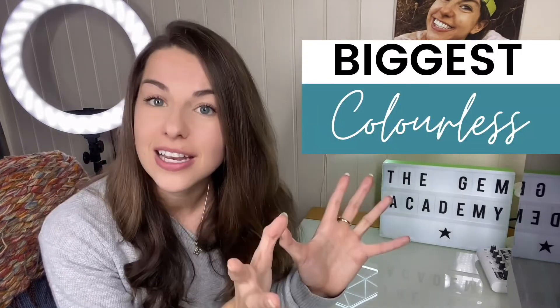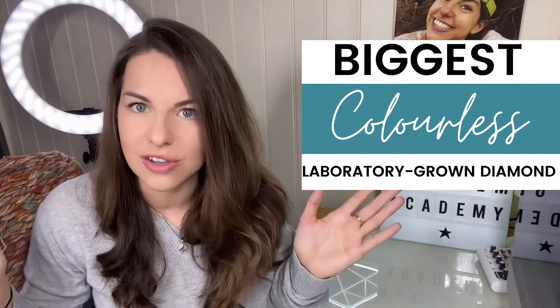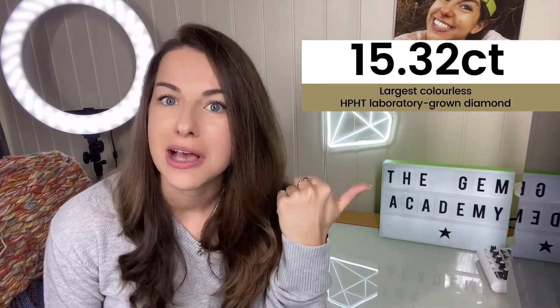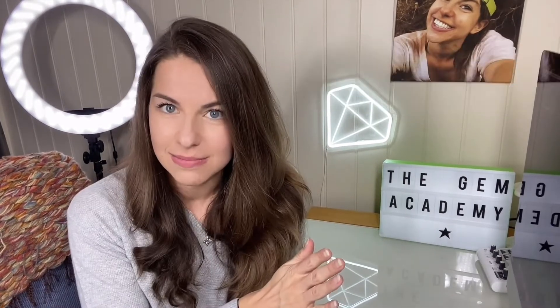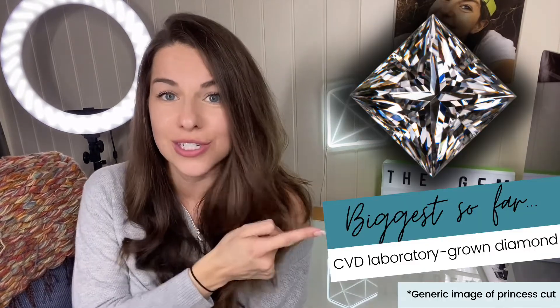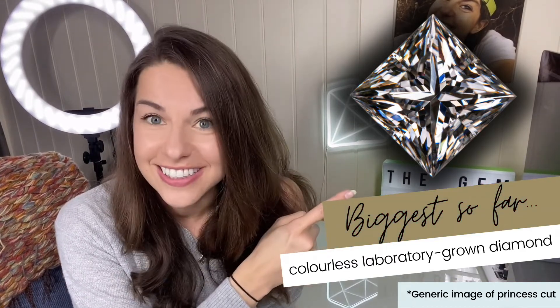The coolest thing from all of my research is that this stone is actually the biggest colourless faceted laboratory-grown diamond that has been produced to date — and that's from both methods of synthesis. The largest colourless one produced through HPHT synthesis was 15.32 carats in 2018. There is a larger yellow one at 20.22 carats, but otherwise this is not just the biggest CVD laboratory-grown diamond — it's also the biggest colourless faceted laboratory-grown diamond overall.